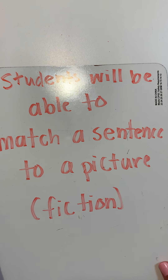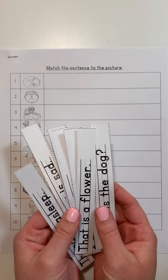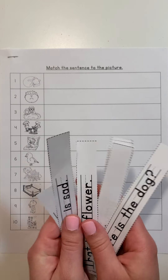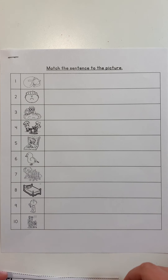We are going to get some practice with that today. I have some pictures here and some sentences, but my sentences are all mixed up and I need to match my sentences to the correct picture. So let's go ahead and get started.